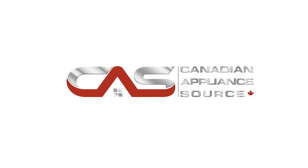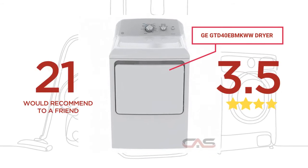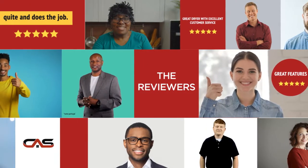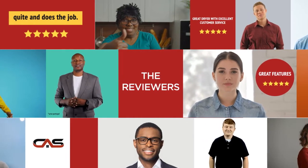Welcome to another product review from Canadian Appliance Source. This dryer, by GE, has earned high scores from buyers. Real reviews from customers will help you choose the right dryer for you. This one got a 4.2 star rating.